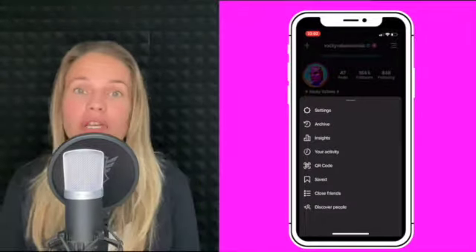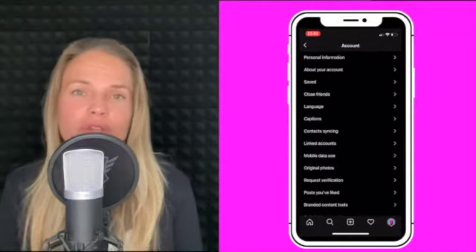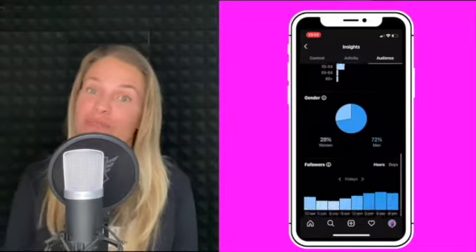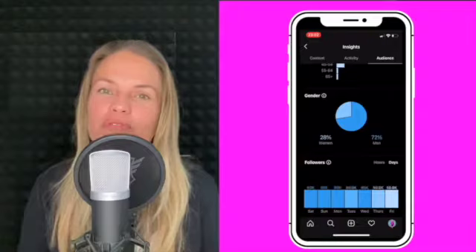First, change your profile to a creator or business profile. By changing these settings, you will get a lot more information about your audience and what is the best time to post so you can get more engagement. Facebook and Instagram will provide that for free.